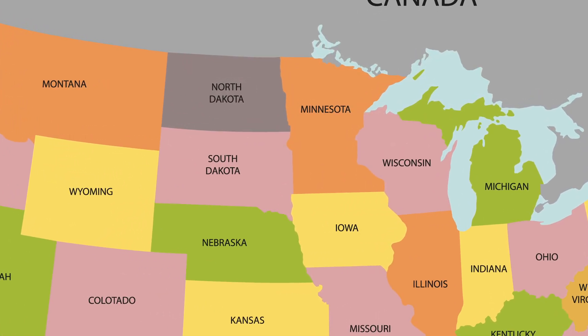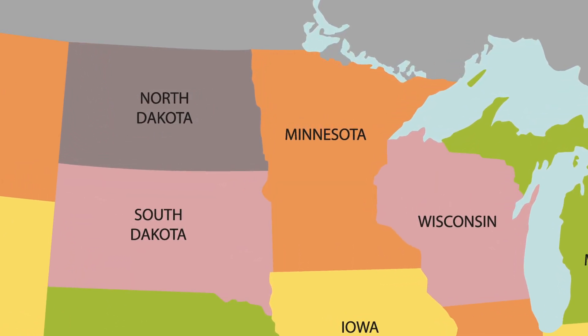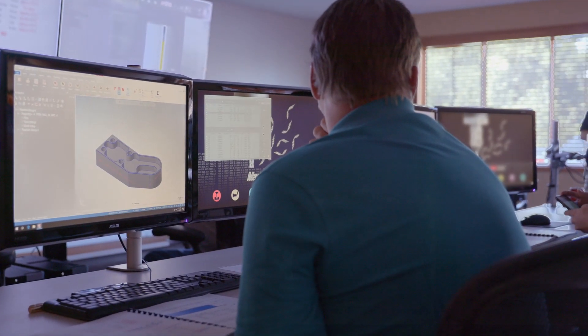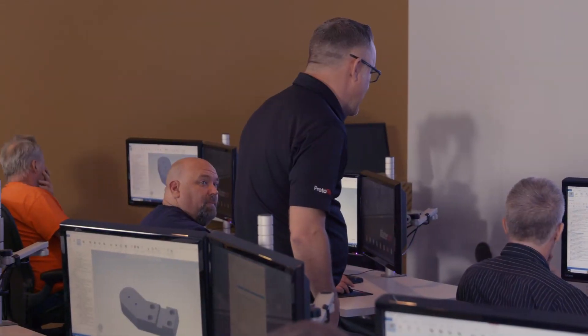Here in Minnesota, Wisconsin and the Dakotas, Mastercam customers call on Prototech Engineering to provide the most comprehensive, user-friendly and creatively robust CAM software available. But Prototech does not stop there — this team of dedicated Mastercam support professionals stands strong for award-winning training and consistent technical support for every Mastercam customer they serve.